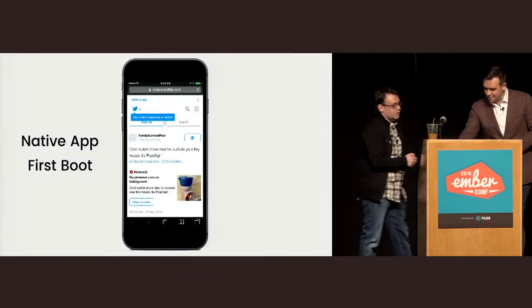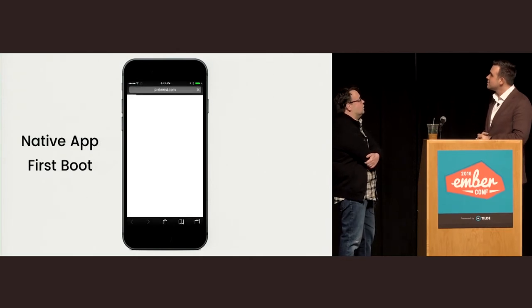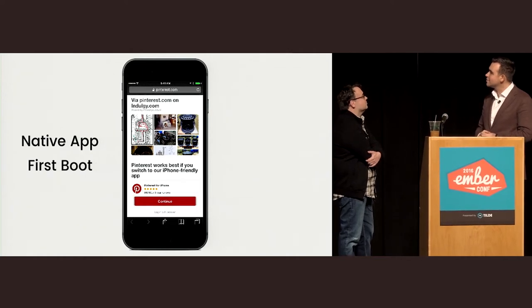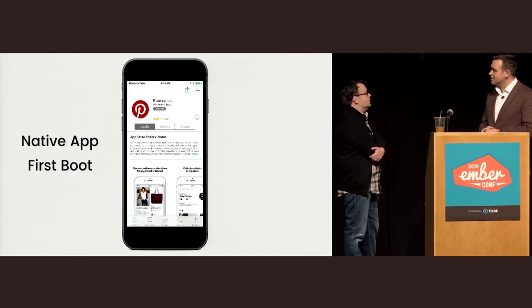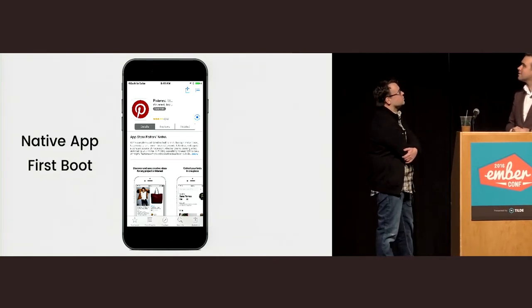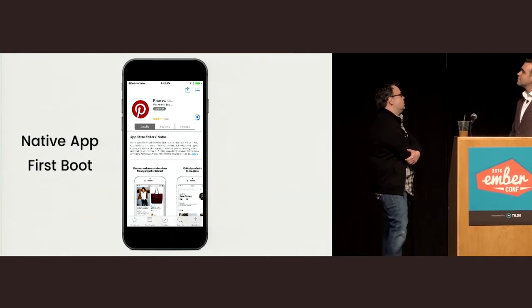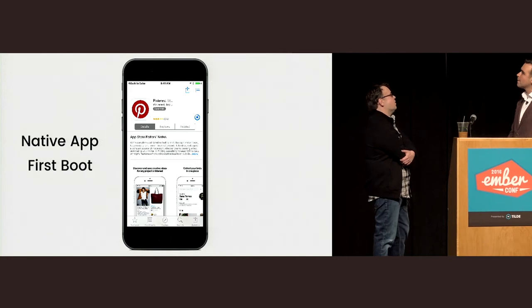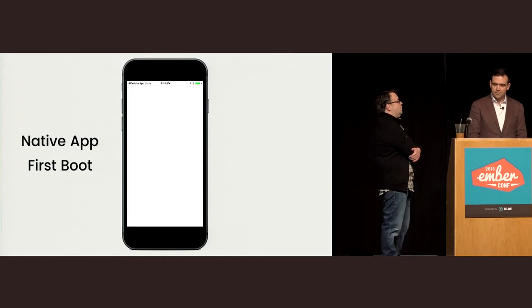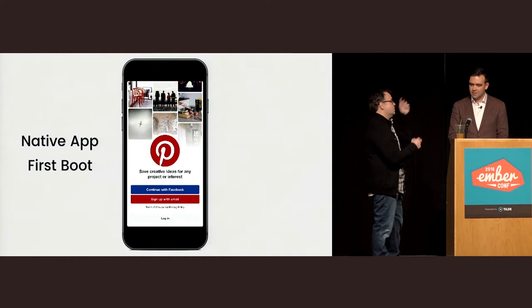So you click continue and it brings you to the App Store — it's loading Pinterest. We clicked on a link from Twitter and it brought us to the App Store. This is a very optimal setup where we have extremely good 3G or Wi-Fi, and we can download a 40 megabyte app relatively quickly.